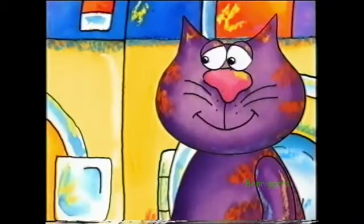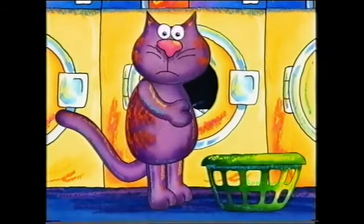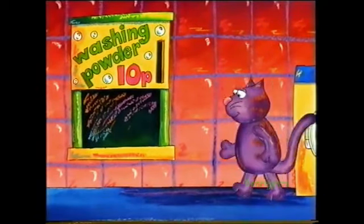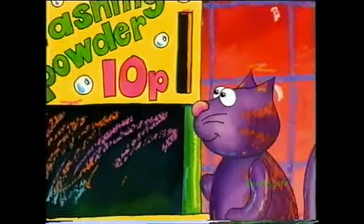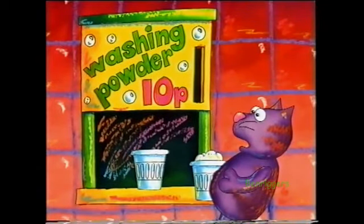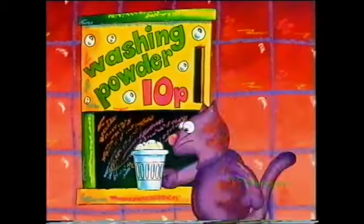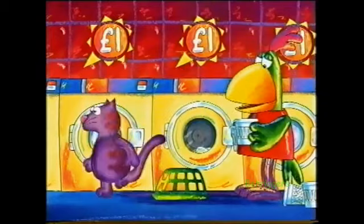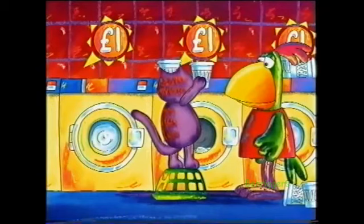Your turn. Find an empty machine — this one will do. Now I need one pound. Here's a one pound coin. And now I put the washing in. Oh, I forgot the washing powder. Washing powder, 10p. But I've only got another one pound coin. I'll put them all in and see what happens. I don't think you're going to need all that washing powder. You're going to get one pound's worth — that'll be 10 of those cups. Well, it is very dirty washing.